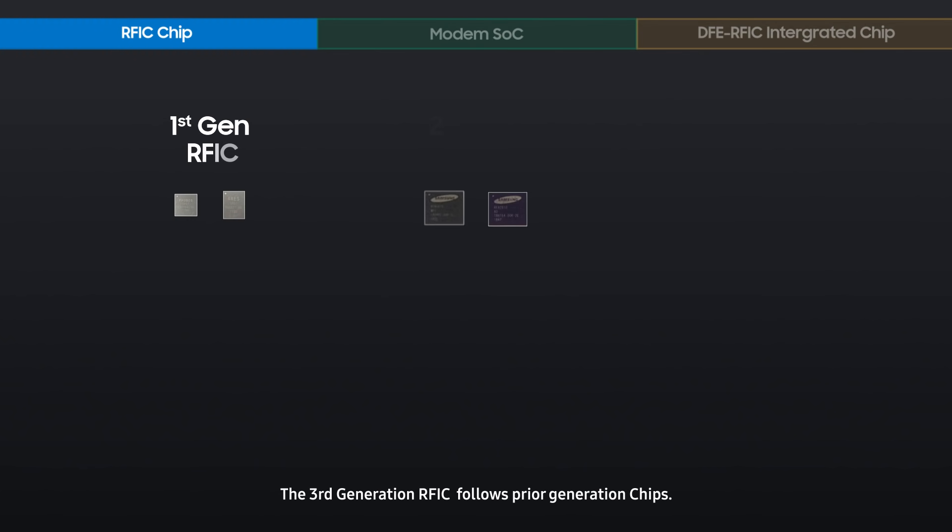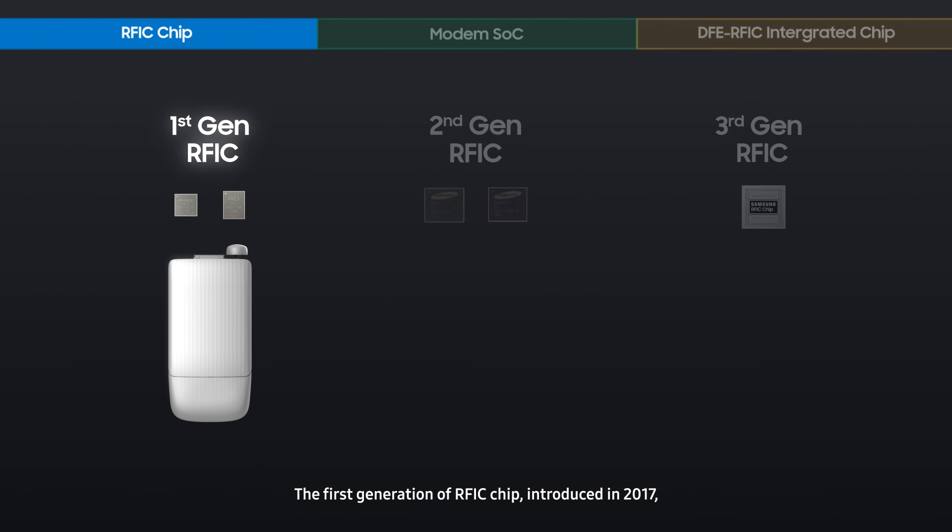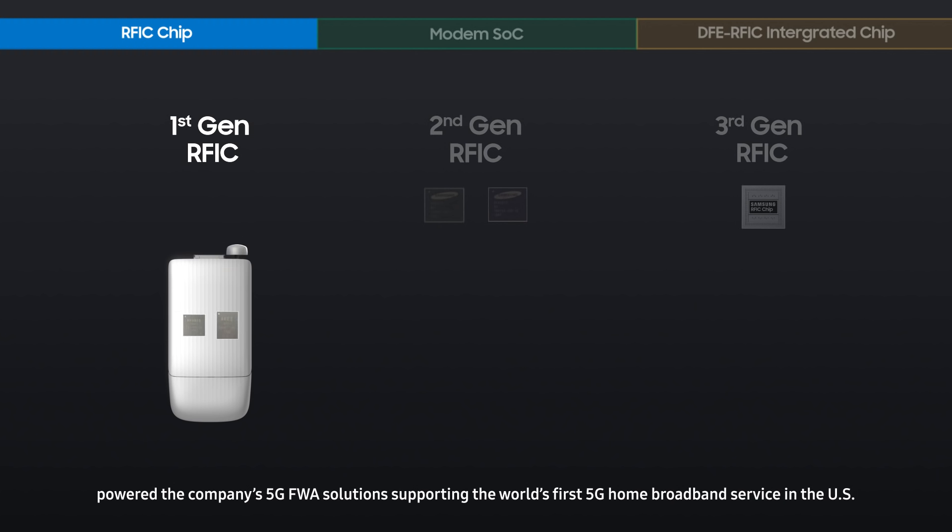The third-generation RFIC follows prior-generation RFIC chips. The first-generation RFIC chip, introduced in 2017, powered the company's 5G FWA solutions, supporting the world's first 5G home broadband service in the US.